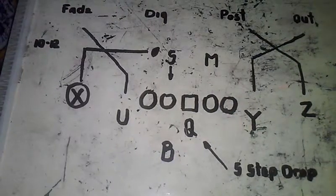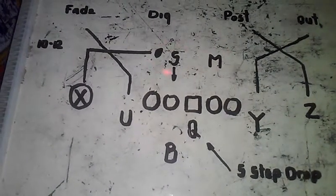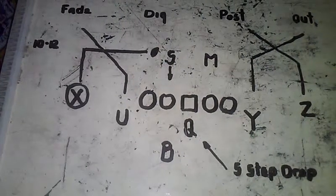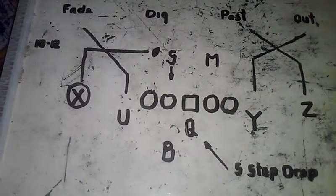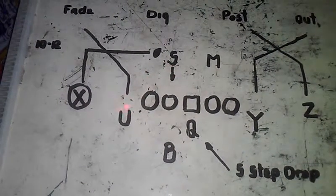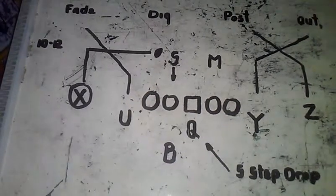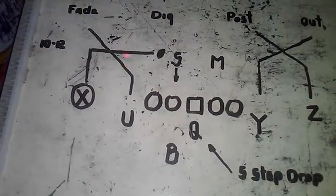The quarterback looks here to look off the linebacker. What can affect this play is the linebacker coming here to jump the route. Note there's no safety involved in this play.